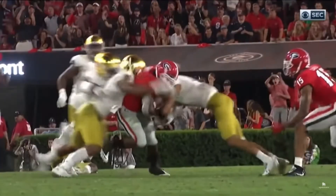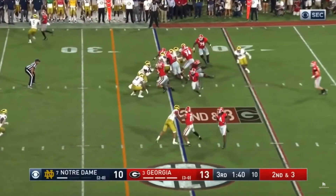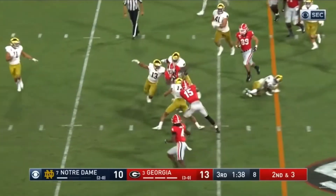D'Andre Swift then cuts upfield and hurdles a diving tackler who is half-crouched — so he's not even completely set. What is most impressive to me about this is the hang time he got on this jump. He looks like he was floating for a second in the air, and that just takes a lot of talent. As I said, he's an all-around great athlete.